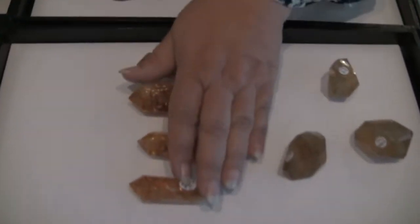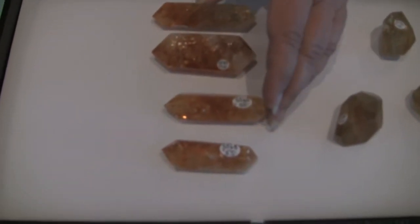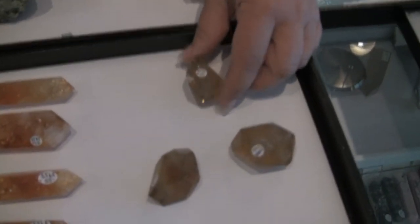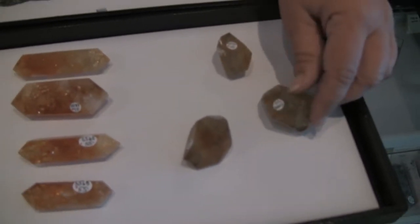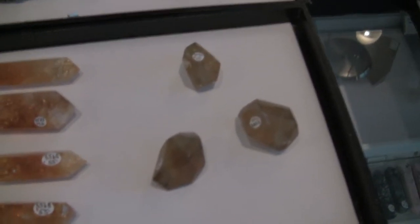Also, heat-treated citrine right here — but this is exceptional and it really has a nice, really good feeling to it. The color's exceptional. And then there's some natural citrine from Madagascar. It is polished, but this is in its natural form — it hasn't been heat-treated. That's very nice.